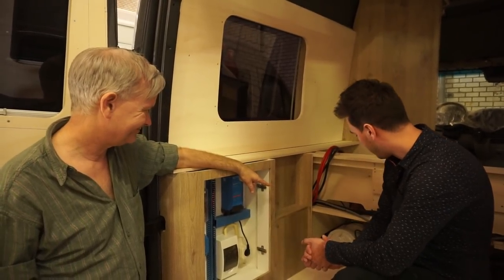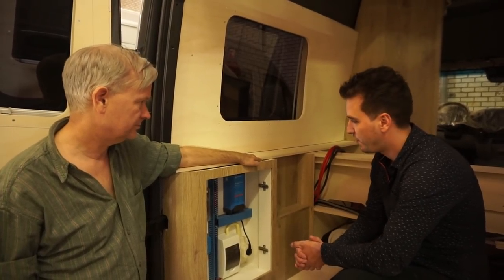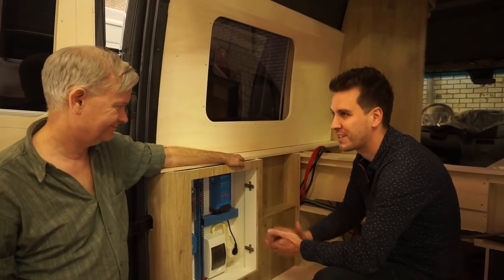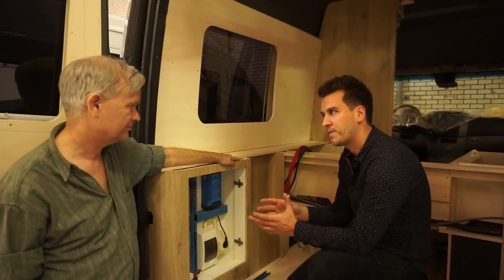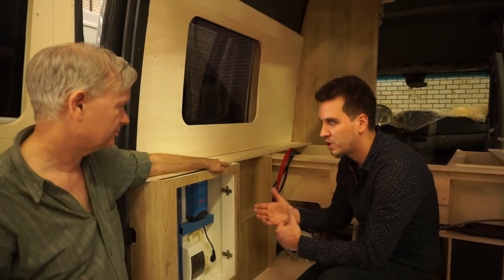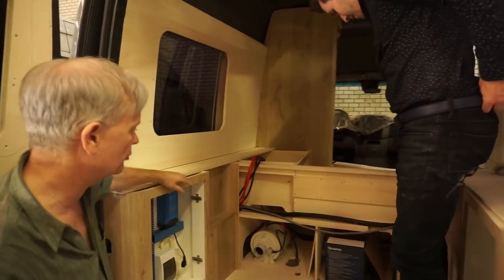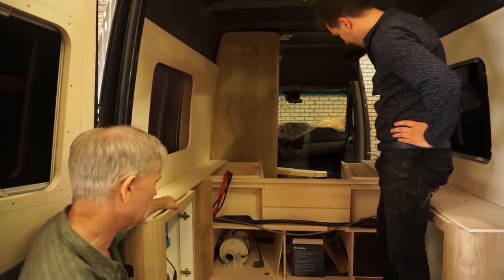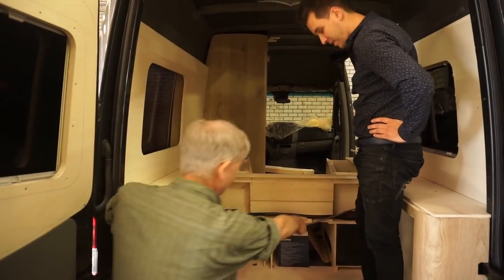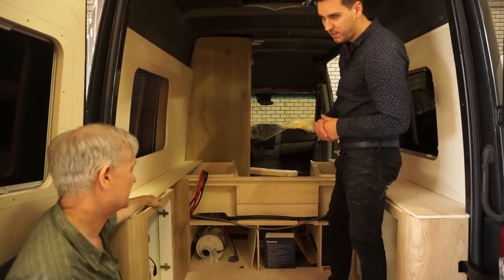We have a little boiler from Truma, and we also supply the Webasto 6-kilowatt boiler for winter use or more adventurous travellers. Customers can choose - we have a standard product but custom wishes are possible. Next to that, that's where the water tank goes. The battery compartment is here and the water tanks are on the right - 90 liters, which is sufficient for a camper van.